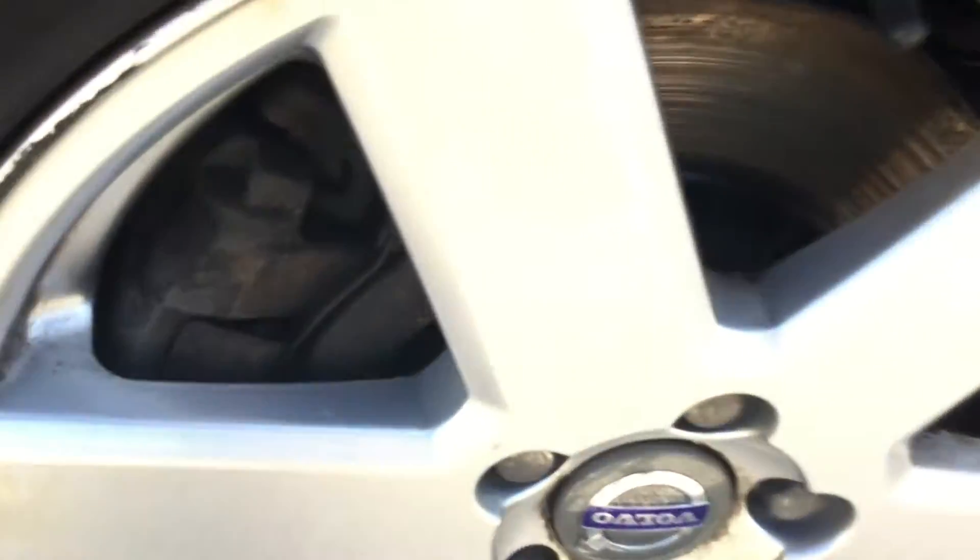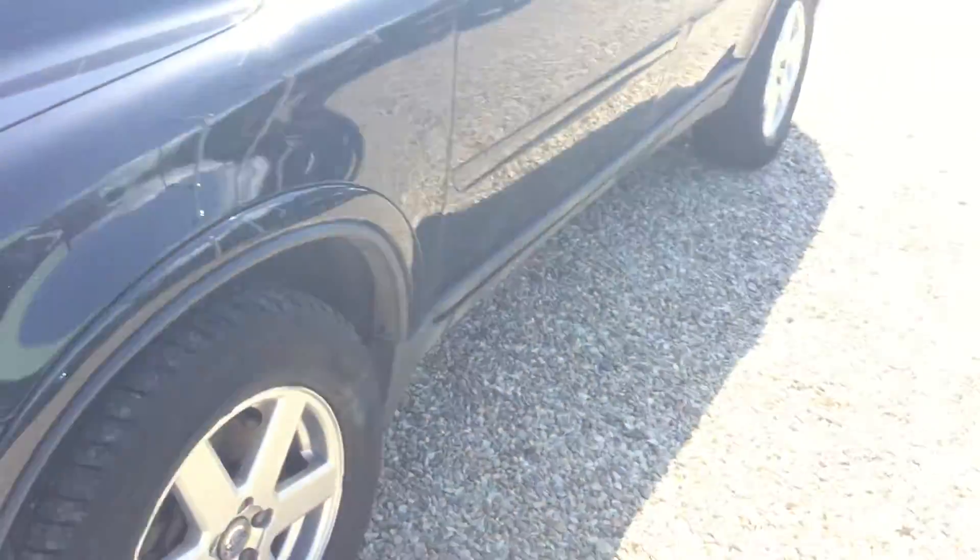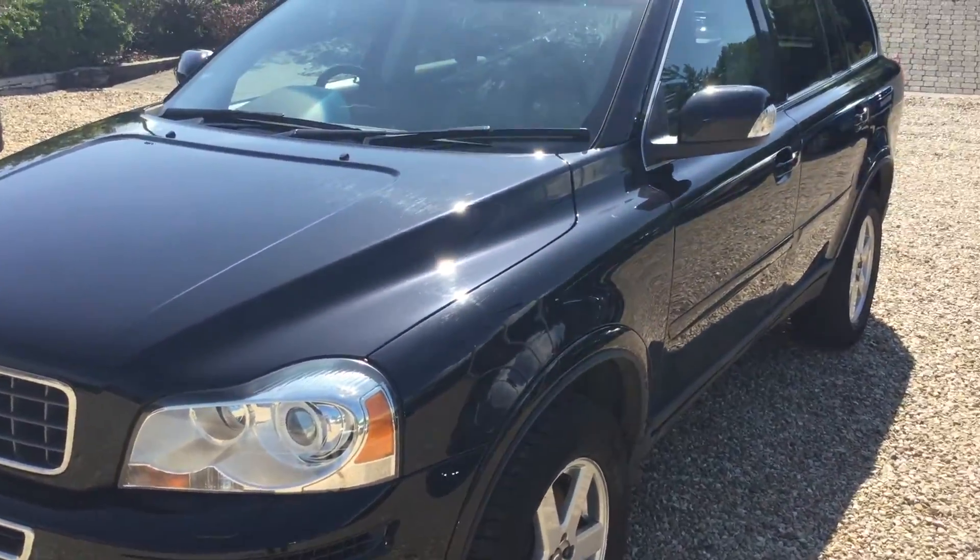Tread on the front near side tire is looking at just over 2mm, and there's a scuff on the alloy. And that's it — I hope you enjoy this video, thank you very much.